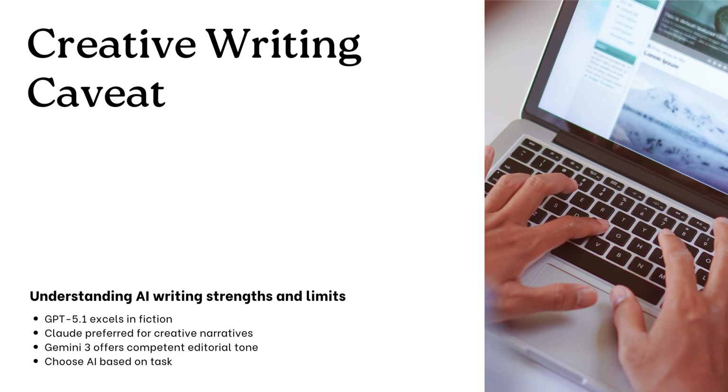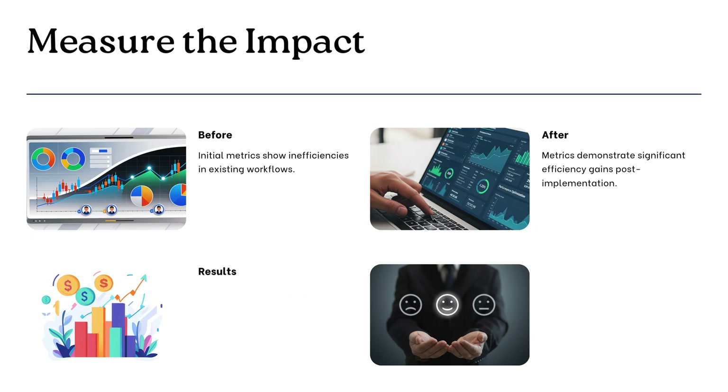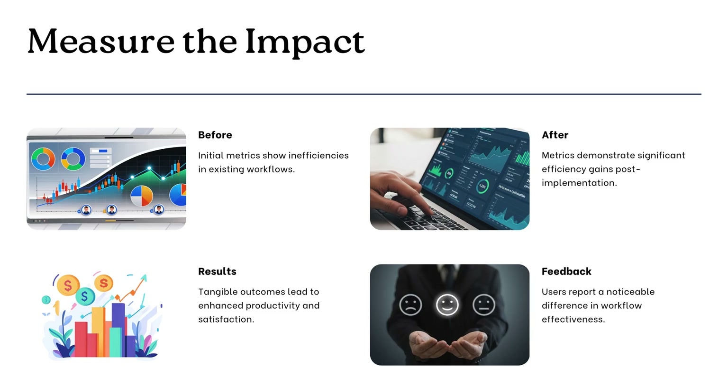For anyone looking to build with this: the pricing is aggressively competitive. For the Gemini 3 Pro Preview, which has a huge 200,000 token context window, the input cost is $2 per million tokens and output is $12 per million. Even the super-high context 1 million token window is priced to compete with rivals' standard models. For those wanting to prototype and test, there's a free, rate-limited tier available right in Google AI Studio — so you can kick the tires without pulling out a credit card.